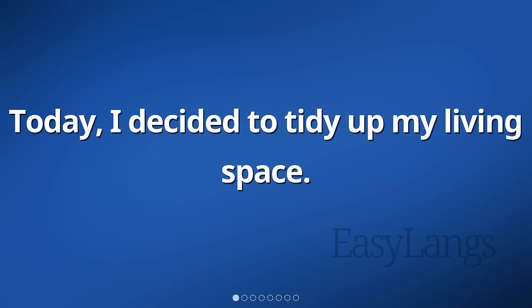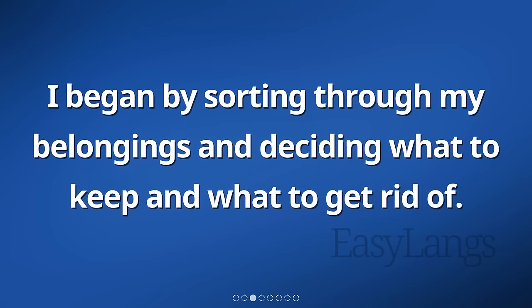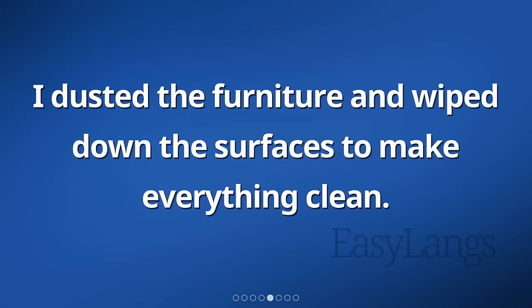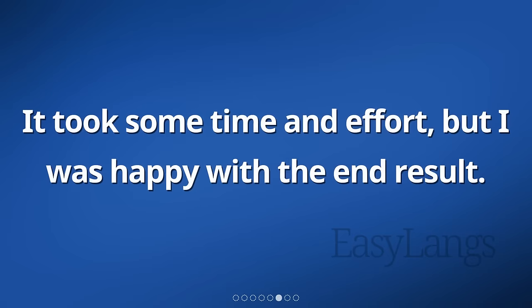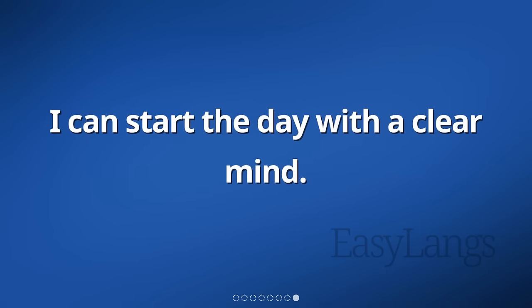Today, I decided to tidy up my living space. It was getting a bit cluttered, and I wanted a fresh start. I began by sorting through my belongings and deciding what to keep and what to get rid of. I separated everything into different piles and then put each item back in its proper place. I dusted the furniture and wiped down the surfaces to make everything clean. It took some time and effort, but I was happy with the end result. My living space now feels more organized and spacious. I can start the day with a clear mind.